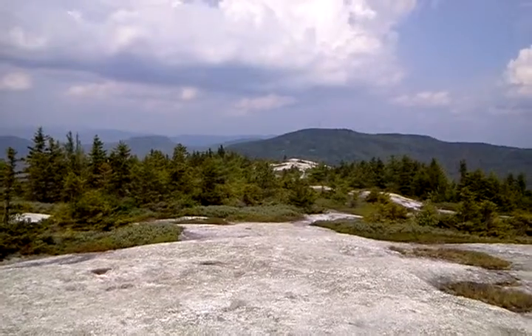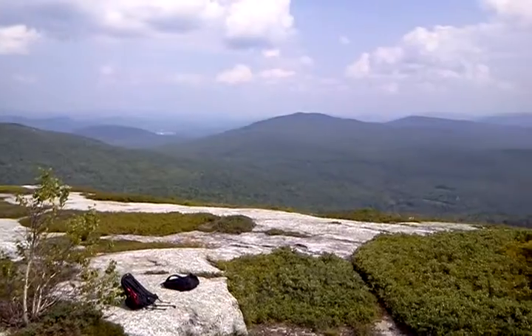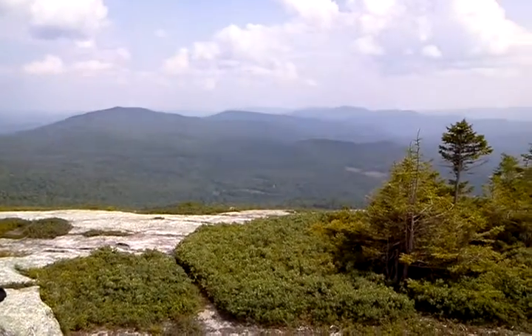So pretty good panoramic view. Two and a quarter miles up, 4.5 mile round trip.